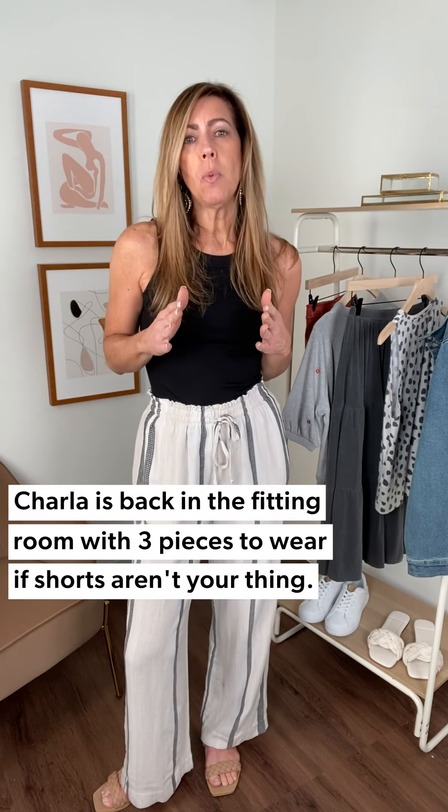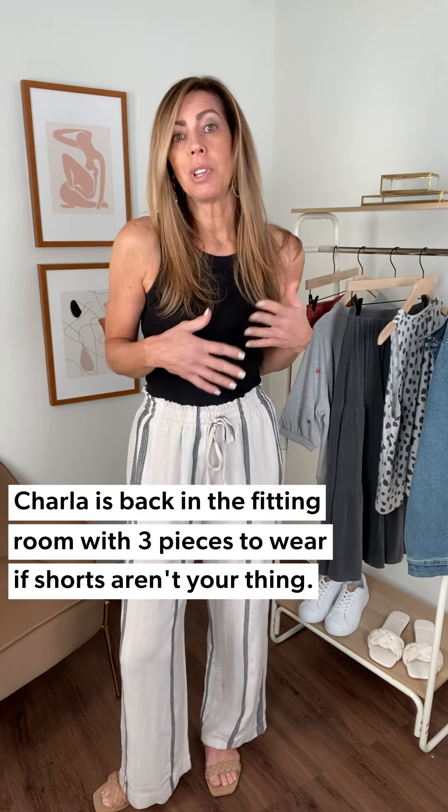As the weather is turning from chilly to those bright sunny days, or if you're heading on vacation to get away from the chilly, what can you wear if you're not comfortable wearing shorts, or shorts really aren't your thing? We're going to talk about that.